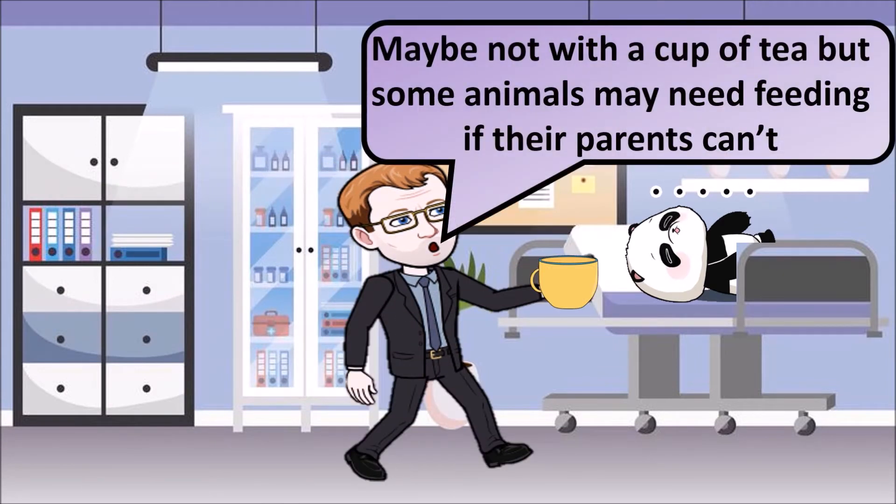One way that we can help protect endangered species, especially when their parents can't feed them, is to feed them by bottle using humans.